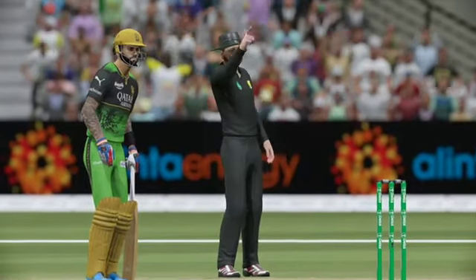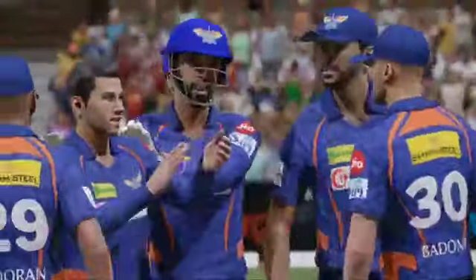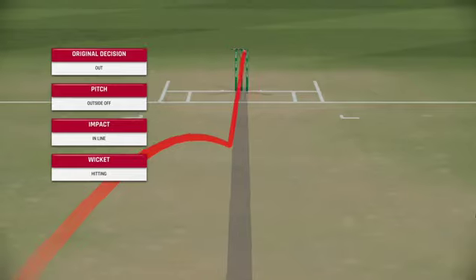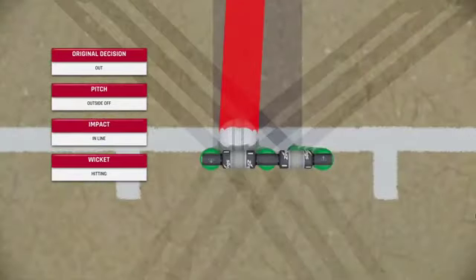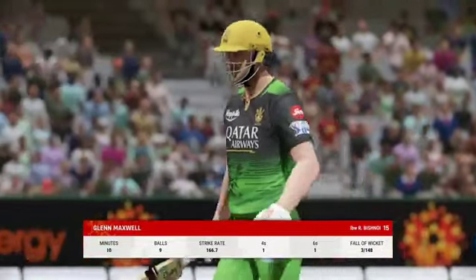Loud shout — Howzat! Was there an edge? This could be trouble. Certainly no issue with the line. Maxwell has to go — ends up being a wasted review. Not a great decision to start with; not surprised to see the umpire's decision stand.